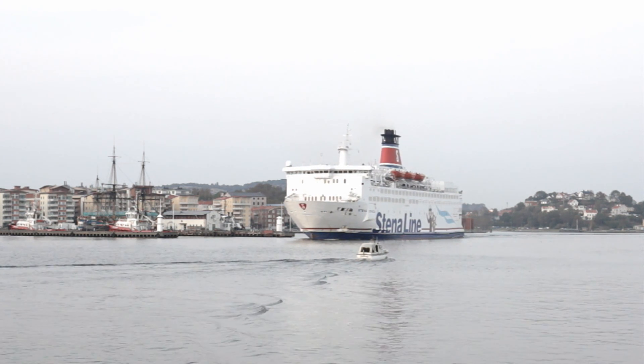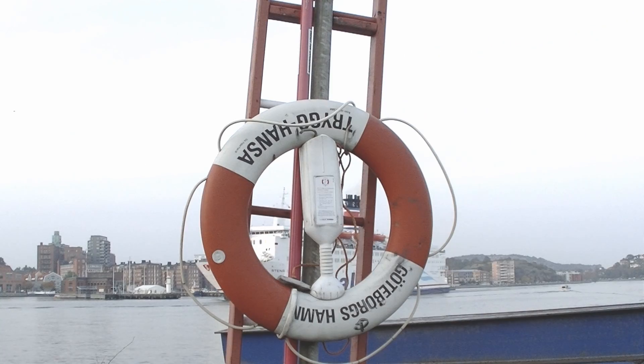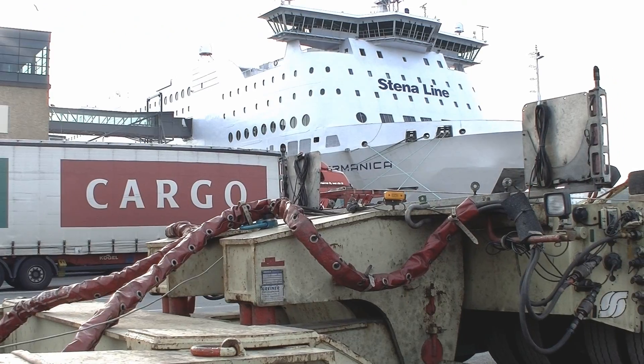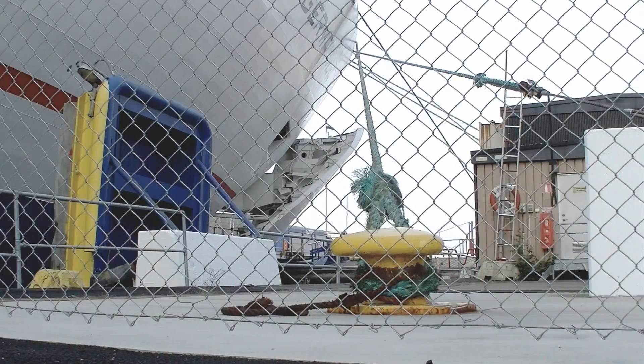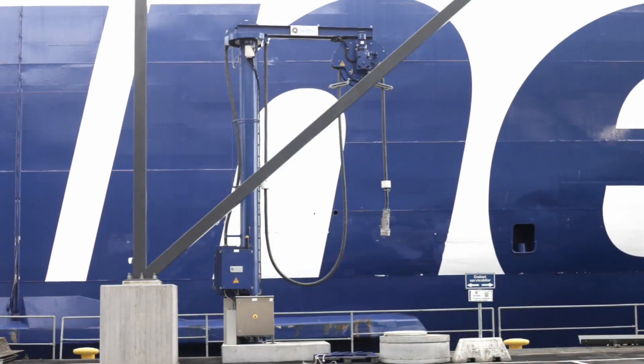Reduced emissions are the ultimate goal of ABB Shore Ship Power Solutions. Yet another important benefit is lower noise and vibrations, which creates a better environment for passengers, crew, dock workers and local residents.